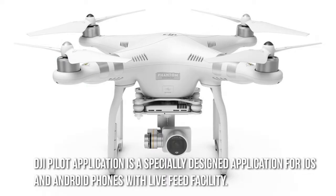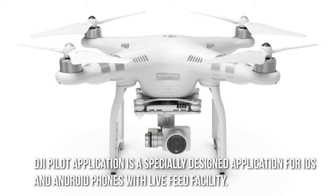DJI Pilot application is a specially designed application for iOS and Android phones with live feed facility.